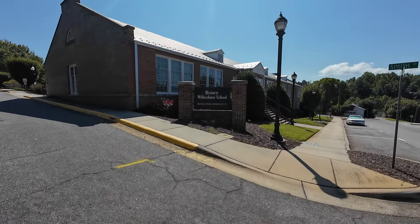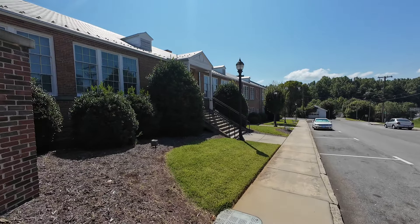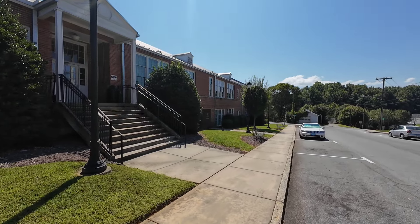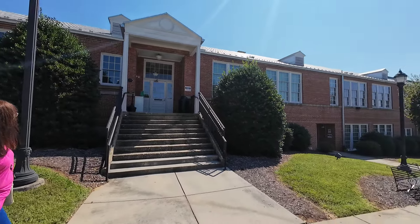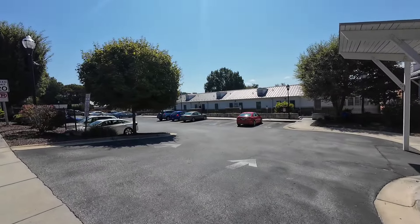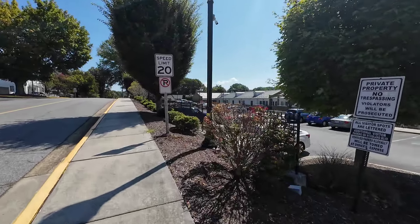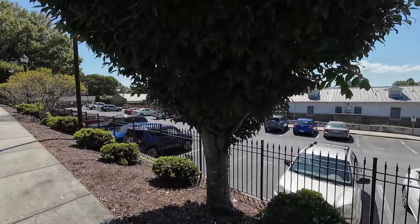It says 'historic Wilkesboro School' — equal housing opportunity. They've changed this old school into housing, built in 1937. That's a great use of an old piece of property. Here's the courthouse and post office from the back. Over here is where the school is, and they've added all this housing — it goes way back, using old brick. New housing out of the old school.